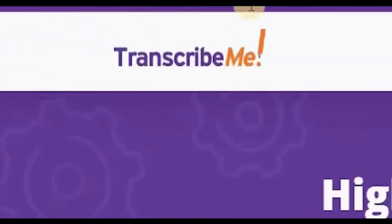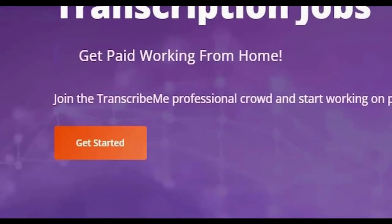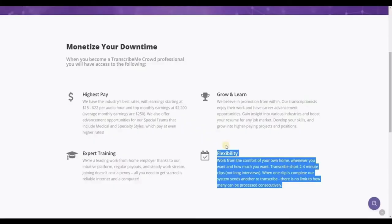If you want to build multiple streams of income, you can join both Rev.com and TranscribeMe.com. To join TranscribeMe, click Get Started. This website is great because you can do it from your phone or computer with very flexible work hours. They offer two to four minute clips only, so it's not lengthy at all — even spending half an hour transcribing means you'll also be earning well.